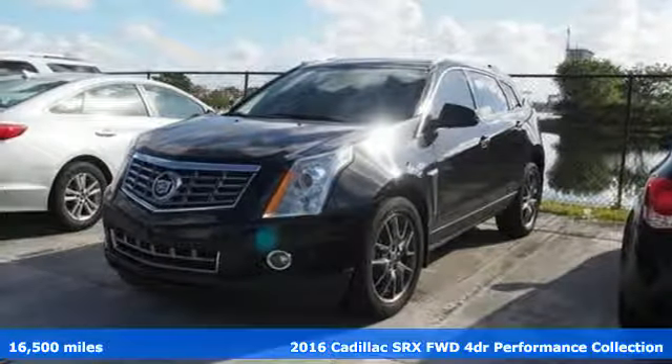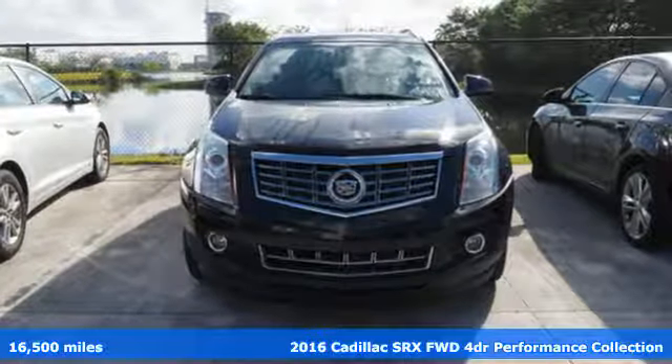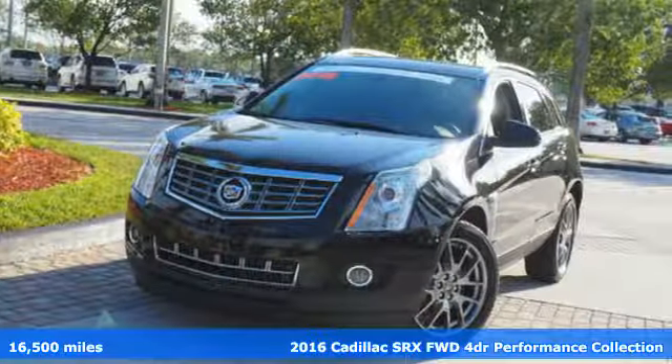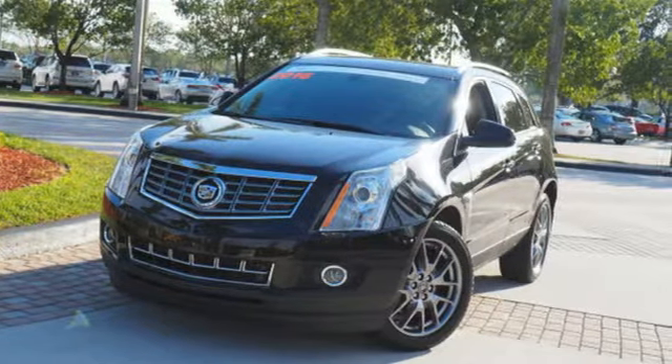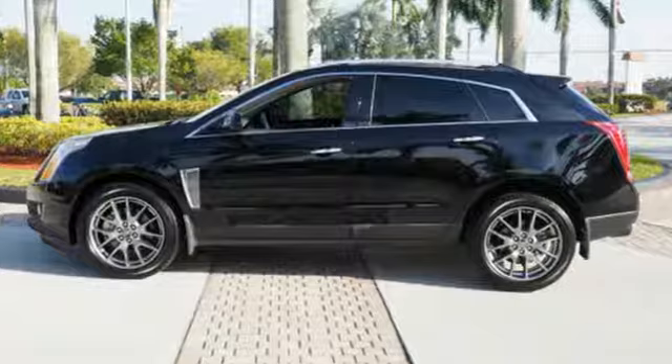It's a 2016 Cadillac SRX. Cadillac has earned a respected reputation and continues to build on it with this SRX. A peaceful drive sounds different to many people, and the design of this vehicle protects your atmosphere from outside noise.